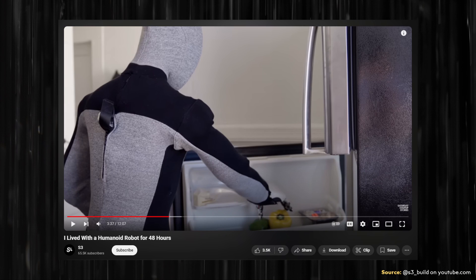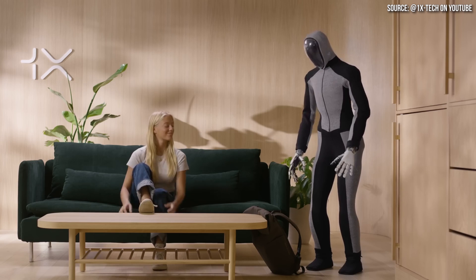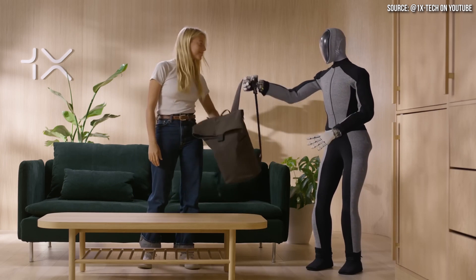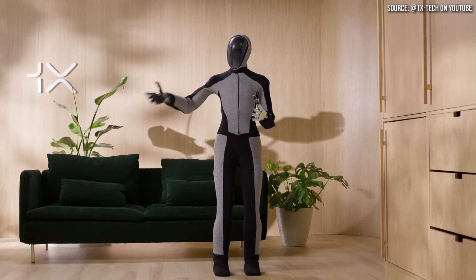In that video, it is made very clear that NEO relies heavily on human teleoperation, meaning a human is actually controlling the robot. They didn't make clear whether the actions shown were being controlled by a human or done autonomously. Nonetheless, this is not a humanoid robot ready to go into a home — it needs a lot of development, especially on the AI side. It does show the direction that NEO is going, even if it was being operated by a human as part of a training exercise.